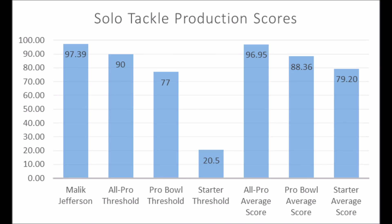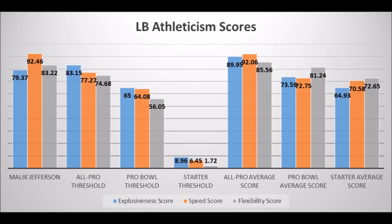Malik Jefferson, linebacker out of Texas — his production data shows a 97.39 solo tackle score, which pretty much hits the all-pro and pro bowl thresholds and is above the all-pro average score of 96.95. Very good production traits from Malik Jefferson. His athleticism traits: 79.37 explosive lower body strength score, 92.46 speed score, and 83.22 flexibility score — pretty much hits all the thresholds for pro bowl potential. Jefferson looks like a pro bowl linebacker, and has a very good chance to become a long-term starter to pro bowl player based on his production and athleticism.